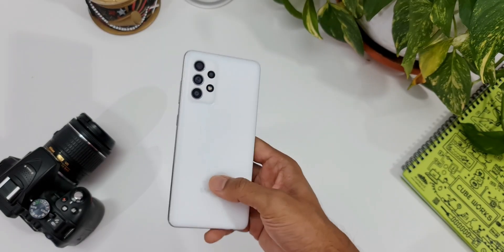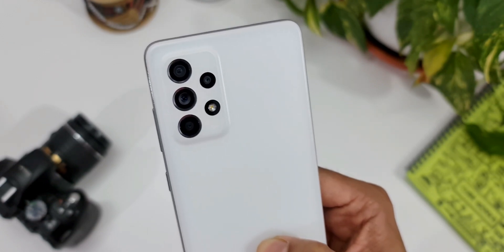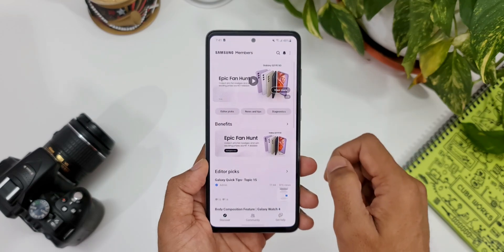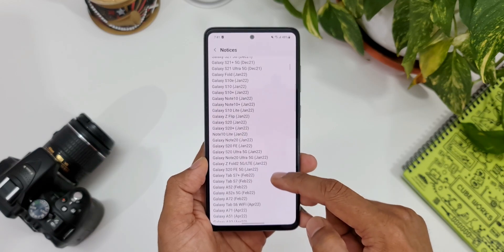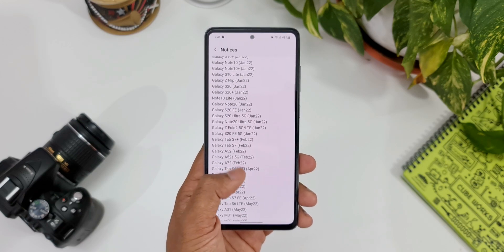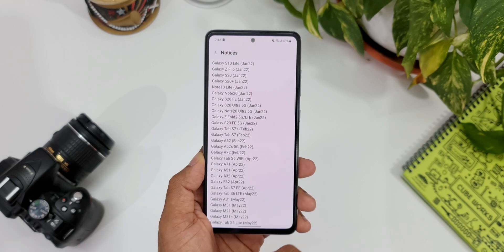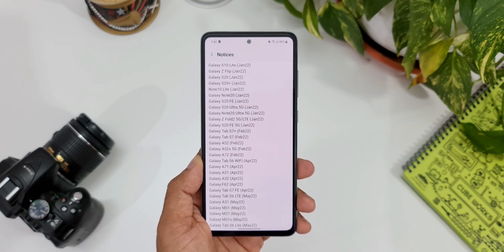Alright, now Samsung seems to be in a hurry to push the One UI 4.0 based on Android 12 update to most of its recently released phones. Here I've got the Galaxy A52 4G variant and, for a surprise, I have already received the update today. Let me open the Samsung Members application and show you the actual schedule for One UI 4.0 for this device. As you can see, the A52, A52s, and A72 were scheduled to receive this update in the month of February 2022, but kudos to Samsung — they have already started rolling out this update for the A52, and I'm sure the A52s 5G as well as the A72 would have received or at least started receiving this update in different regions.